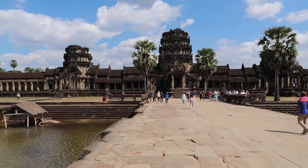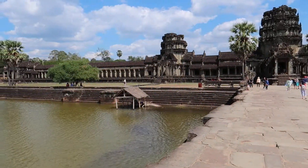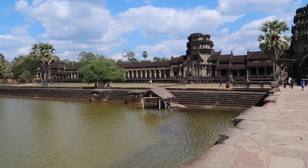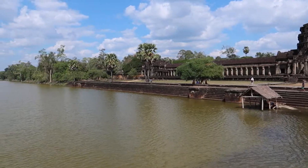You're kind of on a little causeway here and you cross this moat. It's probably 300-400 feet wide. I don't know how deep it is.